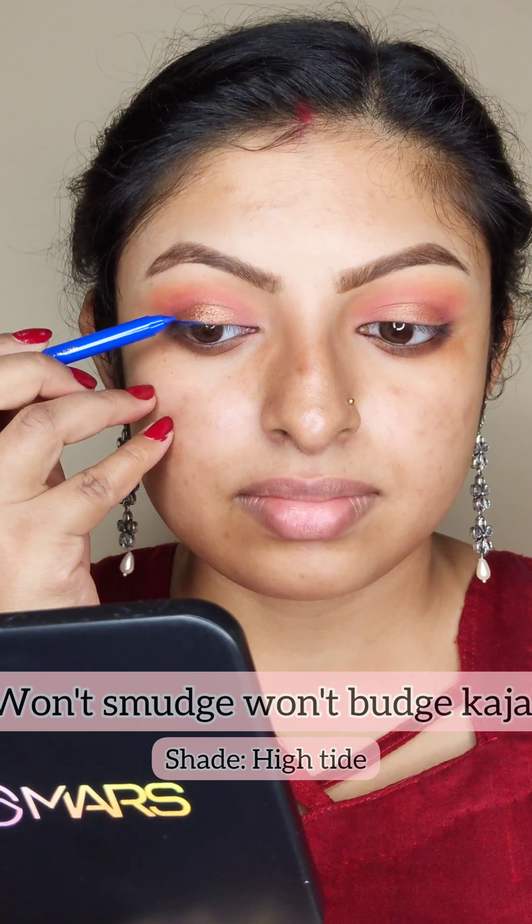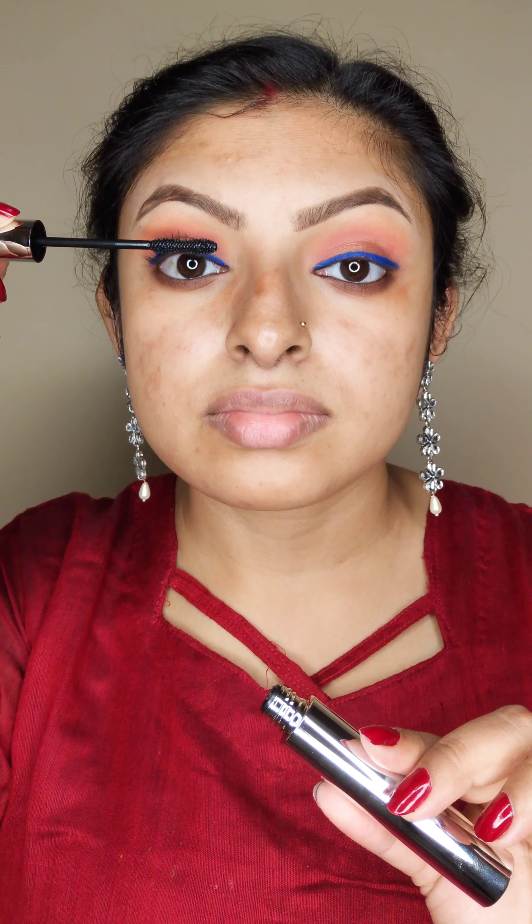Next, I'm going to use this beautiful blue kajal and just doing it on the upper lash line. Next, apply the mascara on both upper and lower lash line.